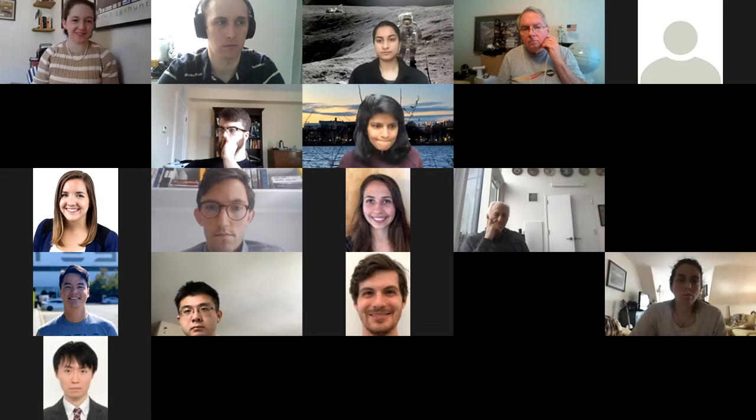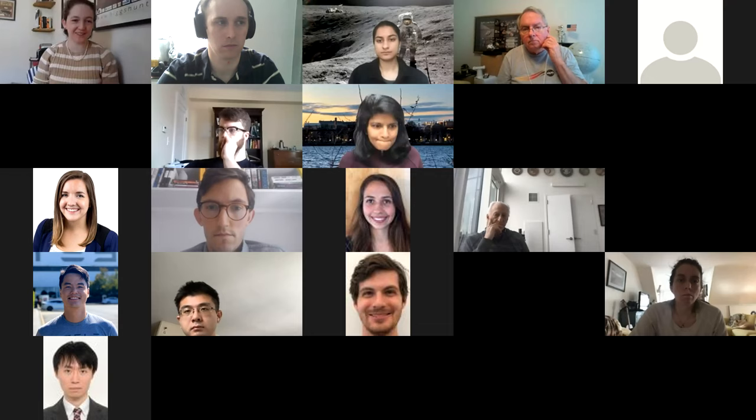Thank you, Lee, for staying with us to answer questions. If the class can give a round of thanks — we're all clapping for you. Thank you very much for your time.